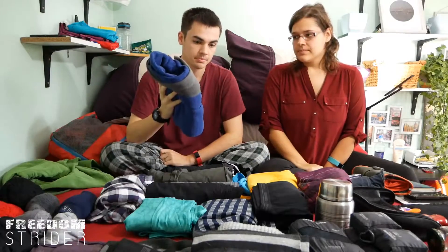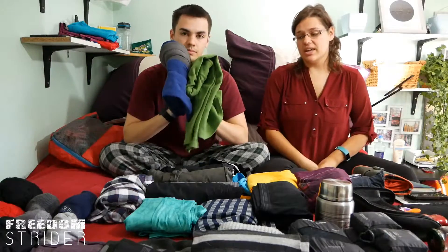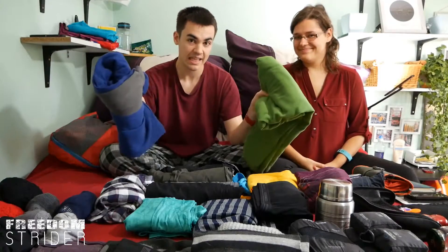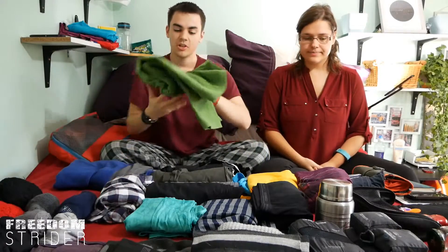We also have jumpers, which we'll wear — one each — on the plane, because they take space. I don't think we can cut the jumpers because if it's a bit chilly but we don't want to wear our jackets, we're going to be wearing the jumpers. Jumpers stay.